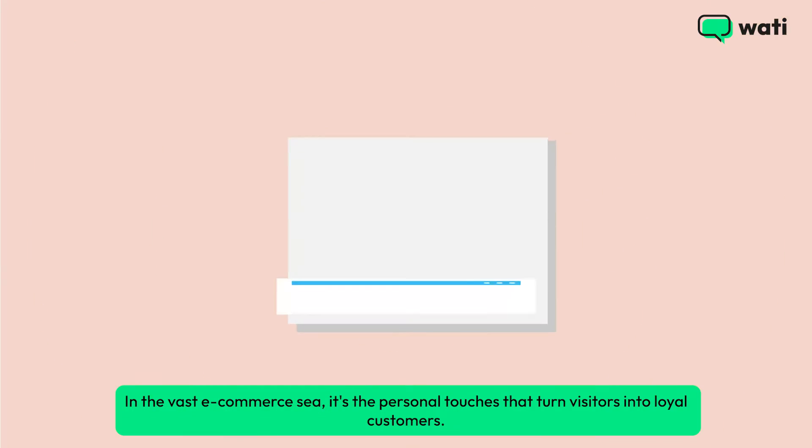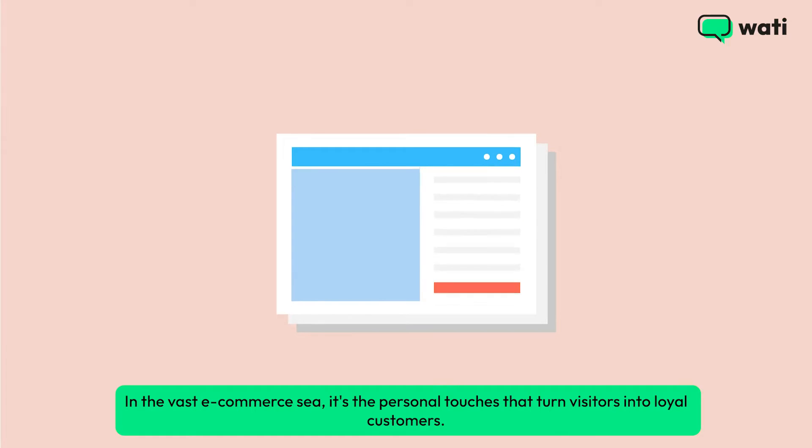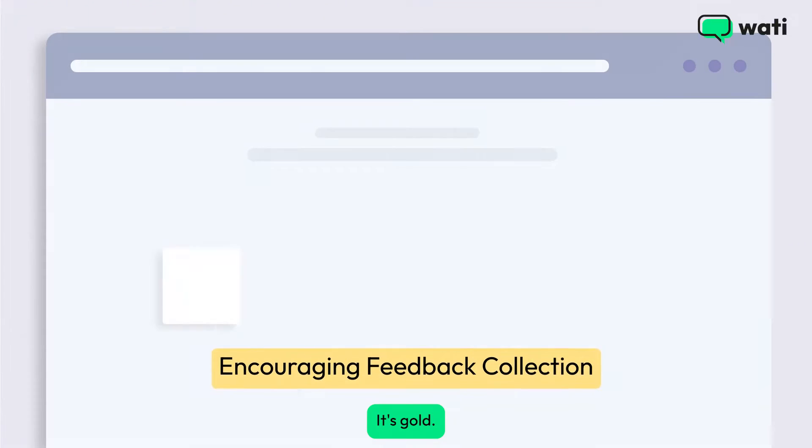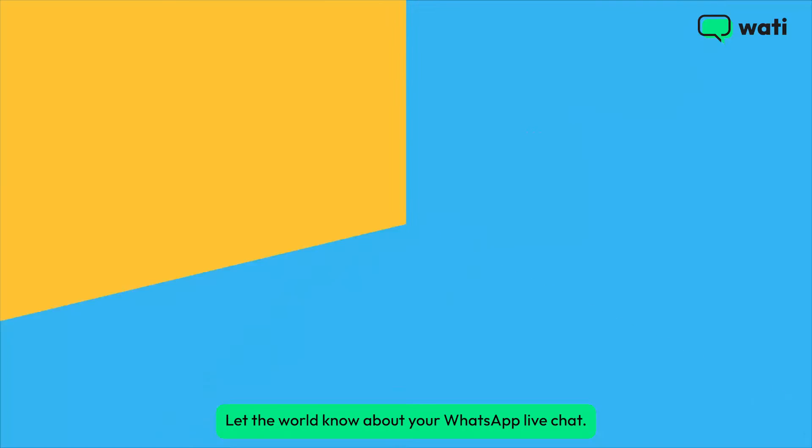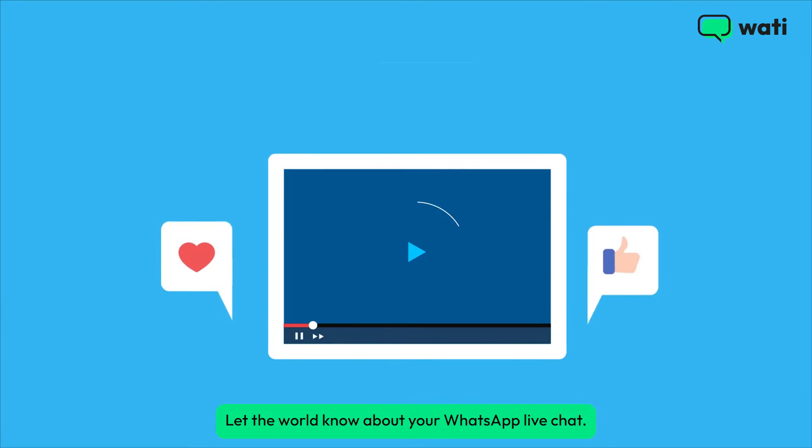In the vast e-commerce sea, it's the personal touches that turn visitors into loyal customers. Feedback? It's gold. Encourage it, act on it, and watch your store evolve. Let the world know about your WhatsApp live chat.